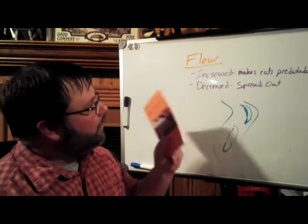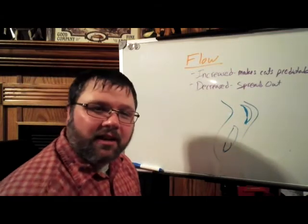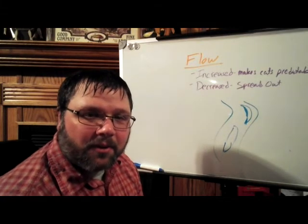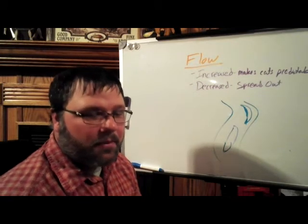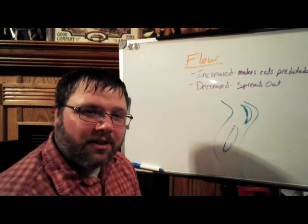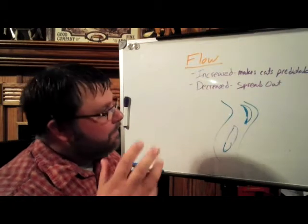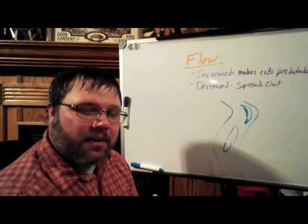Onward and upward — flow. I put up here on the old whiteboard: if flow is increasing, one thing you need to know is it makes channel catfish, or all catfish for that matter, very predictable. Catfish, when the flow is increasing or at an optimum flow rate — which is the point where the fish react the best to the river levels and flows — when you have optimum flow or near optimum flow, catfish become very predictable.